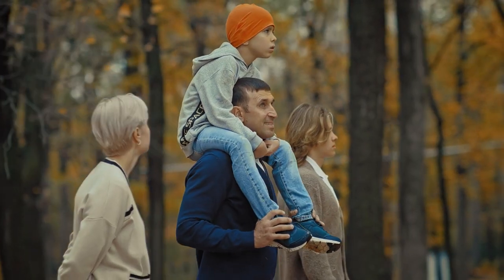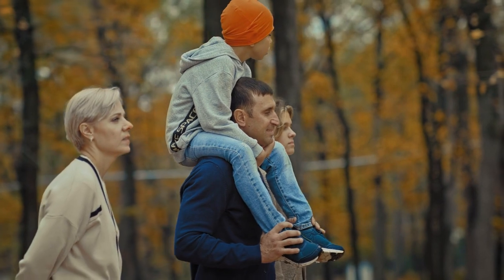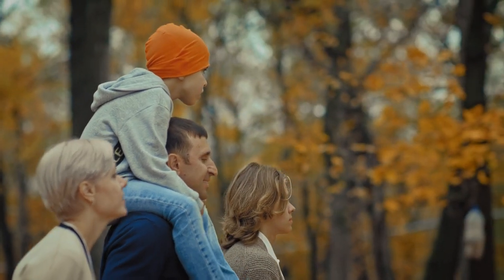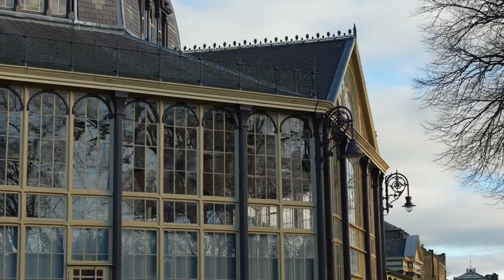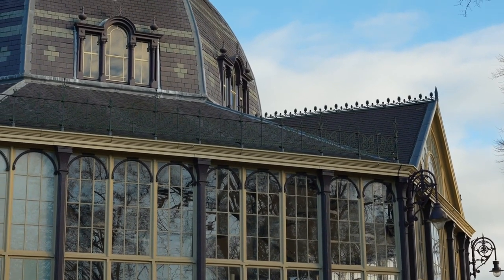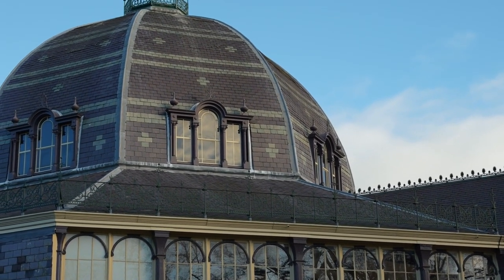Pop Brixton also hosts family-friendly events and activities designed to entertain and engage visitors of all ages — from storytelling sessions to arts and crafts workshops, there's plenty for kids and families to enjoy together. Be sure to check their website or social media channels for the latest information on upcoming events and how to get involved.